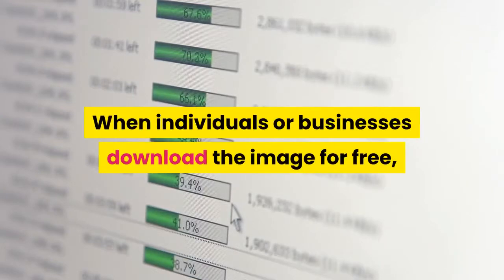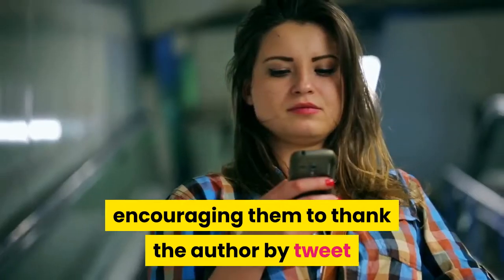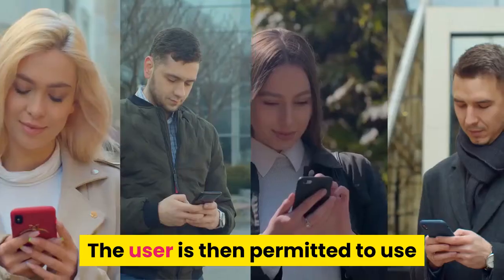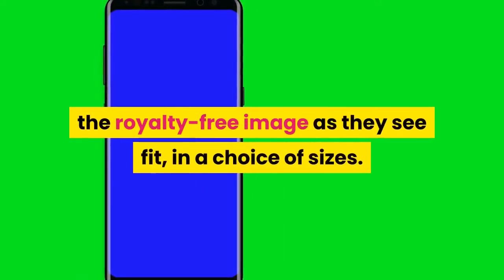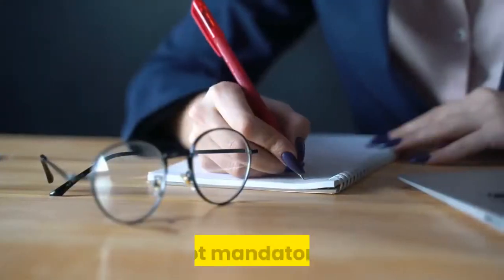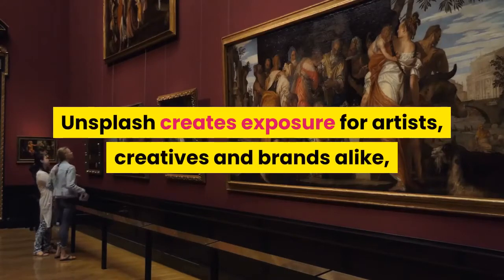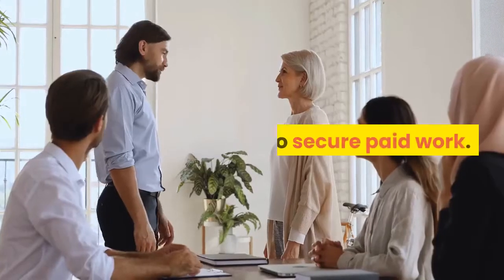When individuals or businesses download an image for free, they are shown a pop-up message encouraging them to thank the author by tweet or other social media mention. The user is then permitted to use the royalty-free image as they see fit, in a choice of sizes. Users who upload photos do so on the basis that crediting is optional, not mandatory. Unsplash creates exposure for artists, creatives and brands alike, and lets users mark whether or not they are available for hire, to secure paid work.